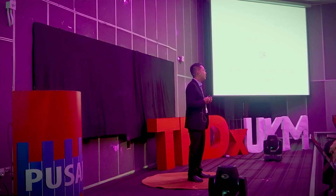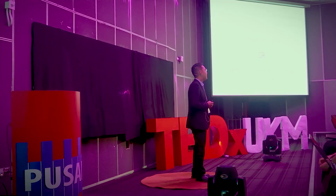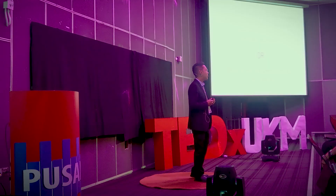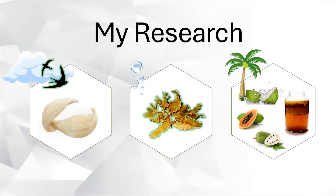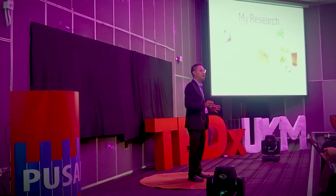Throughout my 12-year career as an academician and researcher, I have come to realize that there are five key strategies that can help make science simpler. The stories and examples I will share today will circle around my own research areas: edible bird nests, seaweed, and fermentation technology on tropical fruits. That is the common thread, not a random buffet of topics.